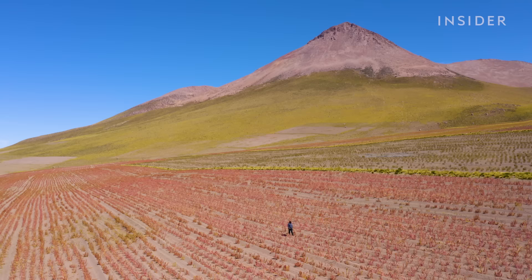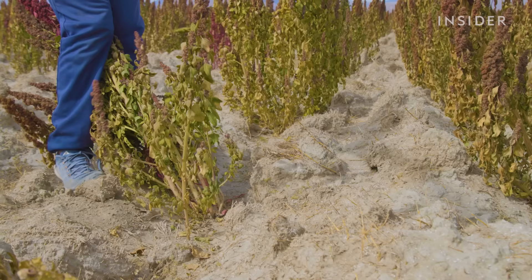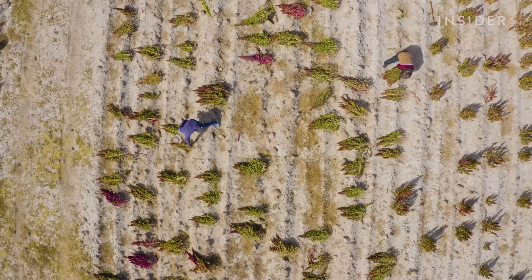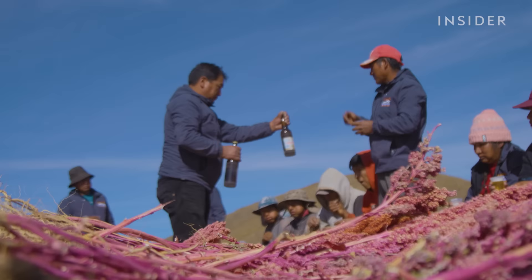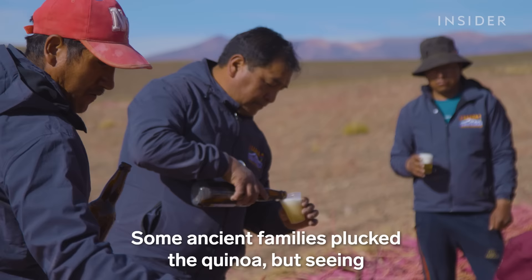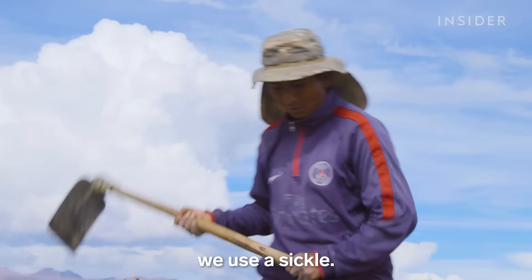Here, at 3,600 meters above sea level, farmers still use traditional methods to harvest quinoa. Bolivia's mountainous terrain makes it difficult to modernize production. But farmers also follow their traditions to honor the earth and their ancestors. Some families ancestrally did it at the start of the quinoa harvest, but seeing the requirements of the market, they now use oil.